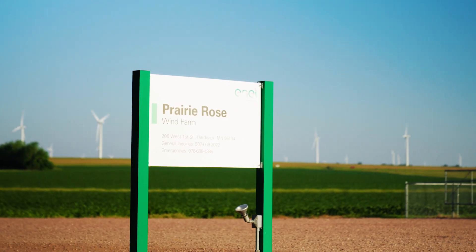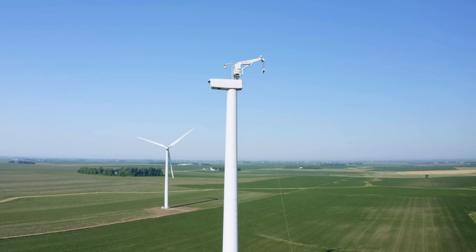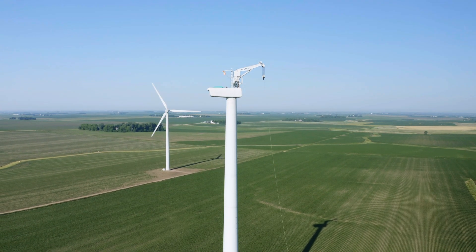Today we are at Prairie Rose Wind Farm doing a main shaft replacement on turbine H14. We are utilizing our LT-1200 self-hoisting crane, owned by Enel, to do so.